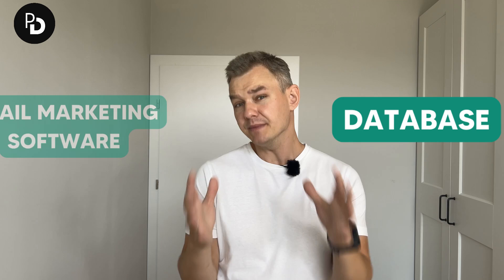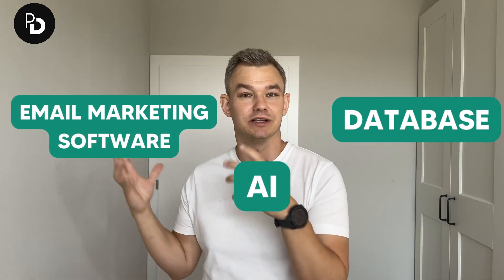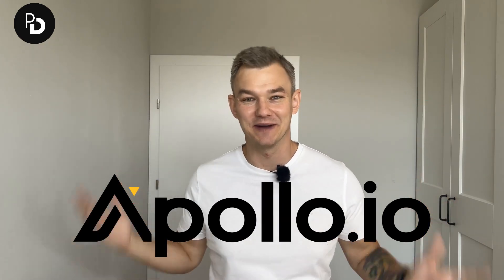In today's video I'm going to be talking about Apollo, a tool that is a combination of a database, an email marketing software, and an AI feature that will help your sales team to write better messages.